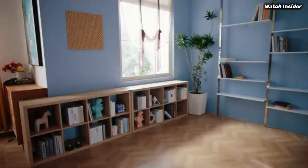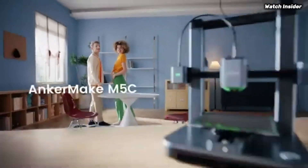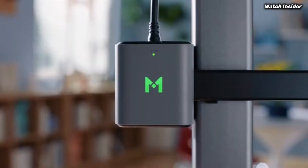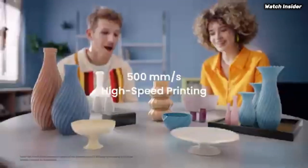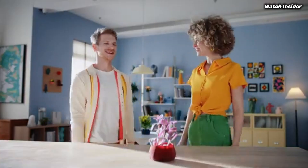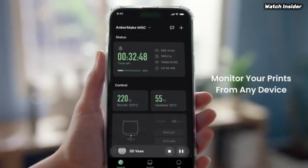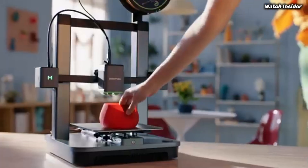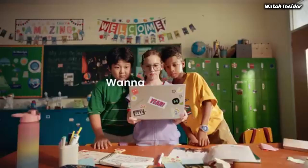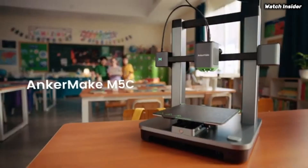One of the standout features of the Anker Make M5C is its impressive printing speed. With a maximum speed of up to 250 mm/s, this printer significantly reduces the time it takes to complete projects, allowing you to bring your ideas to life faster than ever. This level of efficiency does not compromise print quality — the M5C consistently produces high resolution models.